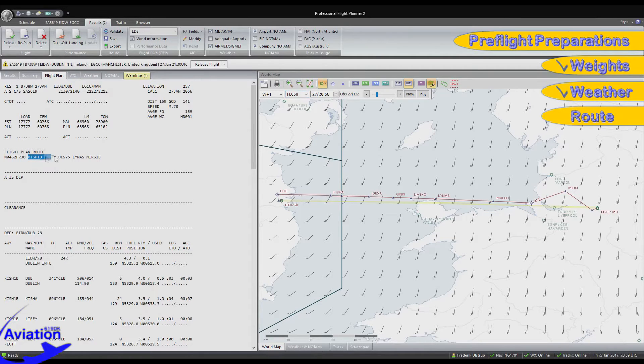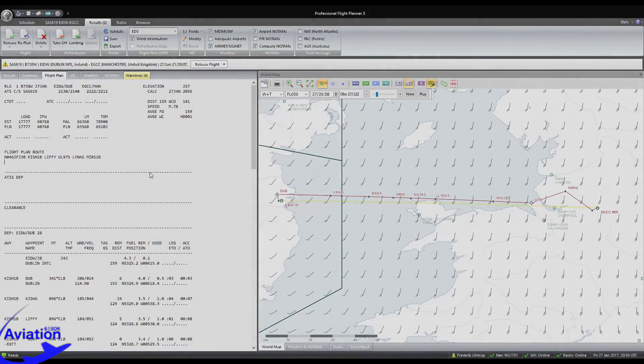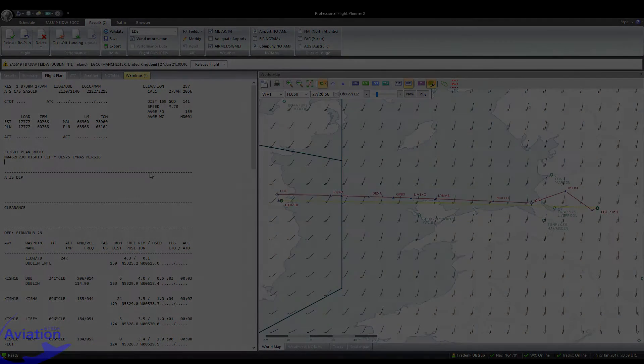Moving on to the last step of pre-flight planning, which is the route. Departure out of Dublin will probably not be the Kesha 1 Bravo, as the dispatch tells us, because this departure is meant for aircraft of category A and B. The Boeing 737-800 falls under category C, which is why I'll expect the Liffey 5 Alpha for departure instead. From Liffey, we'll join the Unifal Lima 975 airway to Linus, where we'll join the arrival route Mersey 1 Bravo into Manchester. Route has been checked, which completes the pre-flight operations, and we should now be very well suited for today's flight. See you in the cockpit.